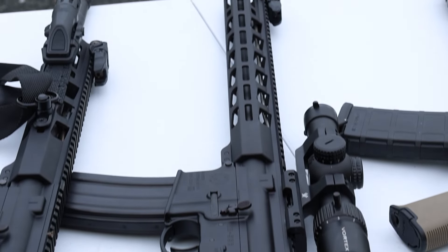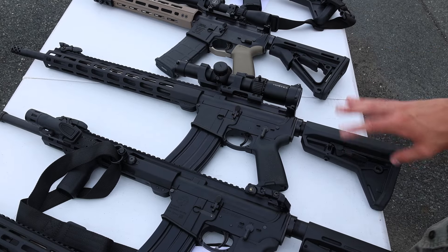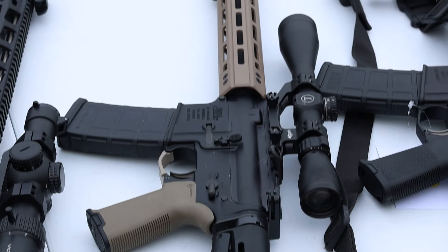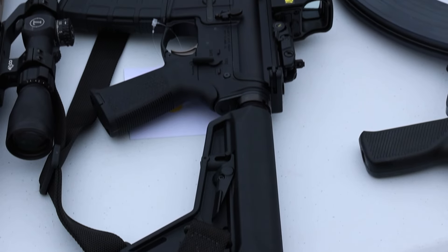Next up is another Ruger AR-556, this one chambered in 5.56. Really good setup — has a Vortex Strike Eagle on it, all-around good setup with a Magpul stock, great condition. Right here is the Eagle Arms AR-15 with a Leupold, chambered in 223 Wylde, got the FDE finish, another Magpul stock — good setup.